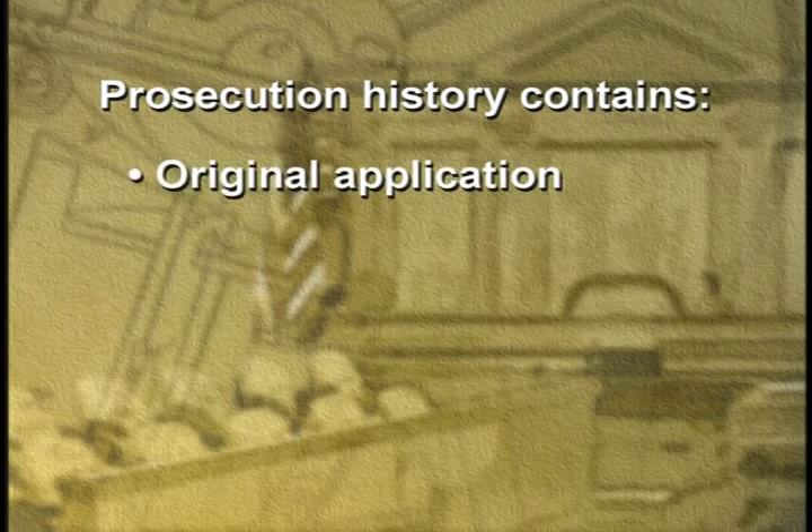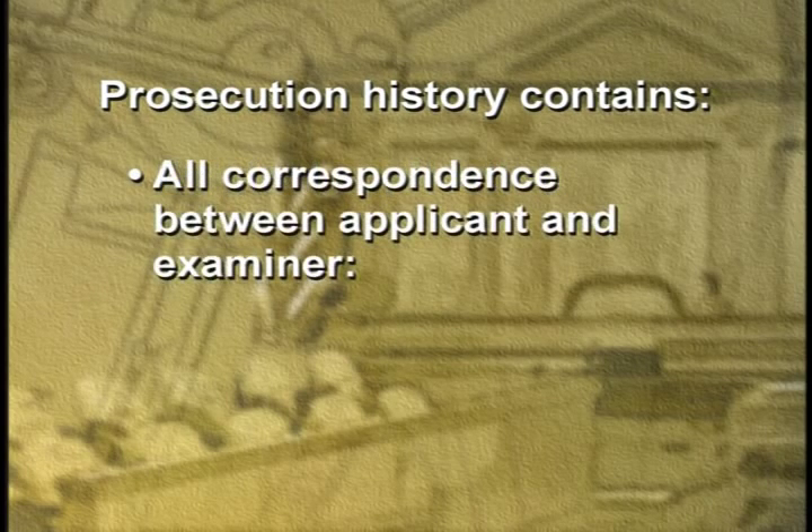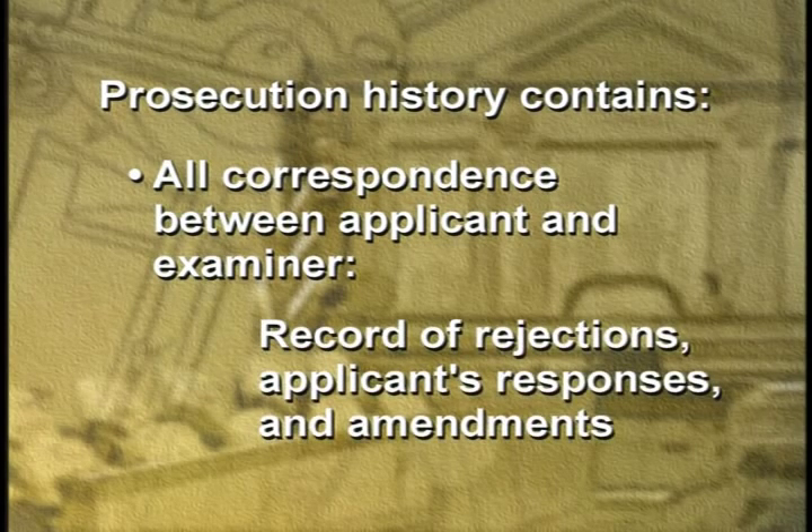By the time a patent issues and the public can take a look at it, the record of what the examiner did is also made public. This is the patent's file, which we call the prosecution history. The file history contains the original application and all communications between the applicant and the patent examiner, including a record of any rejections, the applicant's responses, and any amendments. Once a patent is issued, the inventor or the person or company the inventor has assigned the patent to can enforce the patent against anyone who uses the invention without permission.